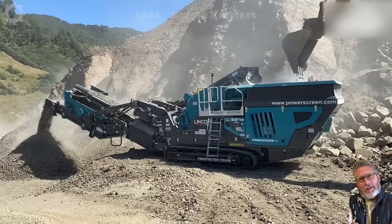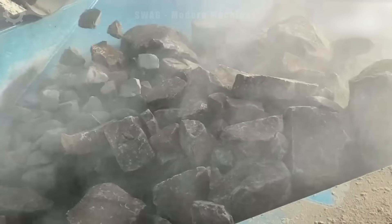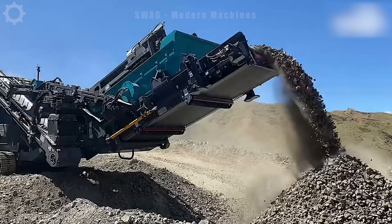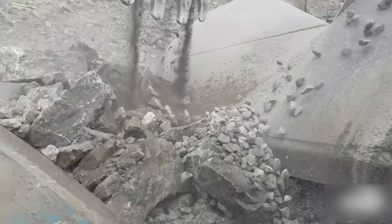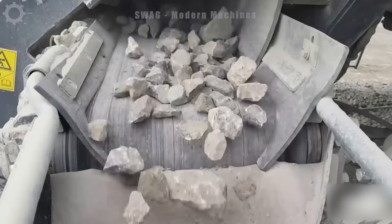The Crusher Trackpacker 550SR is currently deployed, tirelessly crushing stones to bolster infrastructure development. Boasting exceptional efficiency, it effortlessly processes and crushes around 550 tons of stones per hour. This cutting-edge machine, incorporating advanced crushing technology, plays a pivotal role in supplying top-notch aggregates for the construction of critical infrastructure. As a robust and powerful solution in the construction sector, the Crusher Trackpacker 550SR is instrumental in laying the groundwork for durable and resilient foundations.